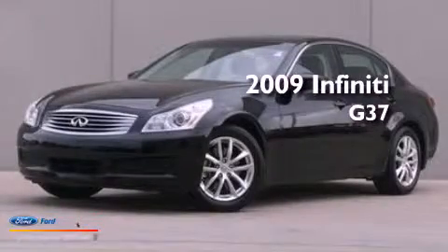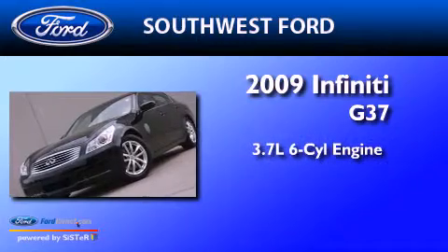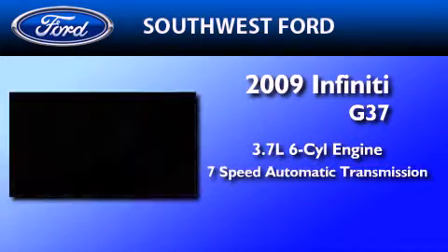This is a 2009 Infiniti G37. It has a 3.7-liter six-cylinder engine and a seven-speed automatic transmission.